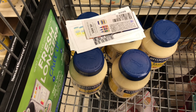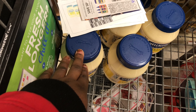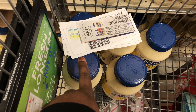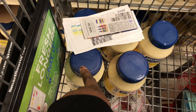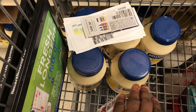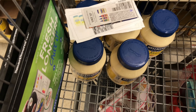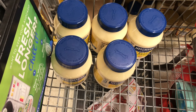Inside my Fetch Rewards account, each mayo I purchased earns 500 points, which is equivalent to 50 cents — so 50 cents for each one. The limit for that redemption is five times, so that's 50 cents times five, which is $2.50, plus the $5 I'm getting for spending $15. That's a total of $7.50 coming back from Fetch Rewards, making my final price $1.50 — or just 30 cents each. Amazing deal!